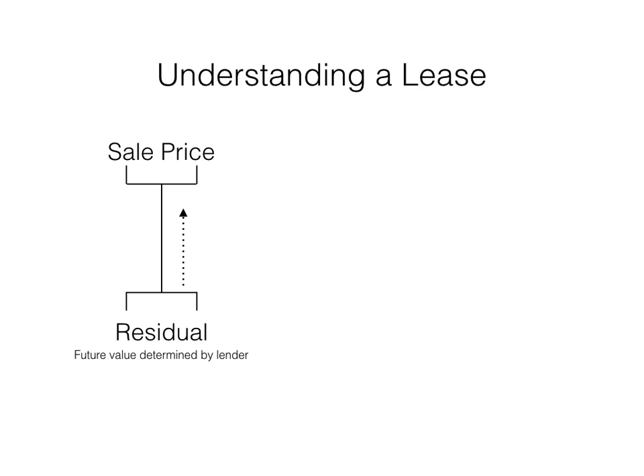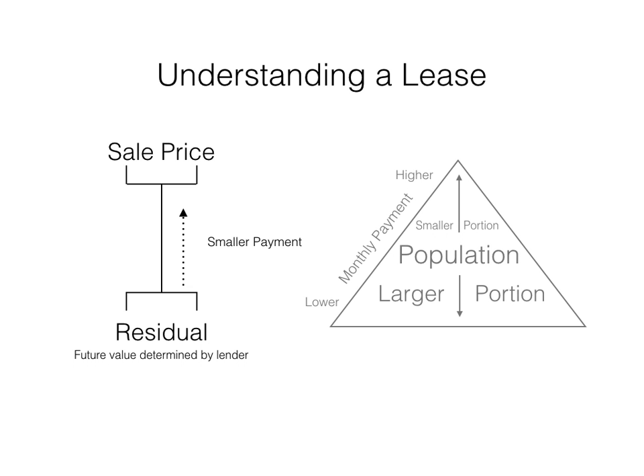As residual values rise, the gap between that value and the sale price narrows, making the payments over the same term smaller. The rapid rise in used car values and residuals has allowed consumers to use this method of financing to afford much higher priced vehicles than was previously possible. Consumers buy payments — the lower a payment goes, the larger the portion of the population can afford the product, and a larger audience means more sales.